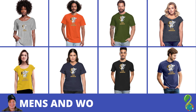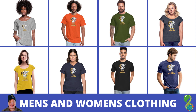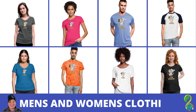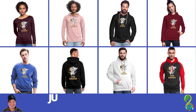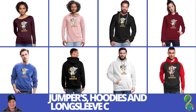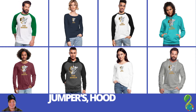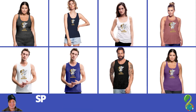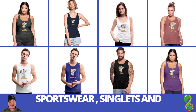Men's and women's clothing. Jumpers, hoodies, and long-sleeve clothing. Sportswear, singlets, and summer gear.